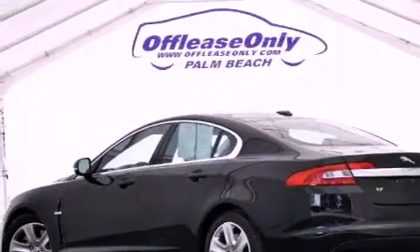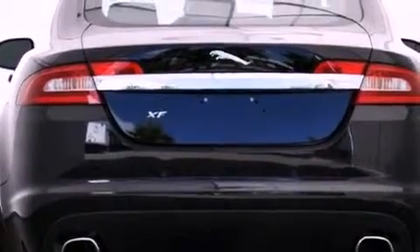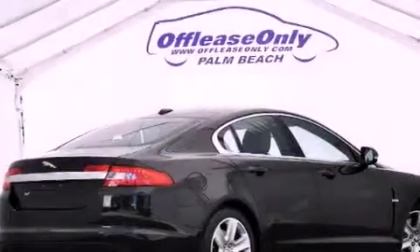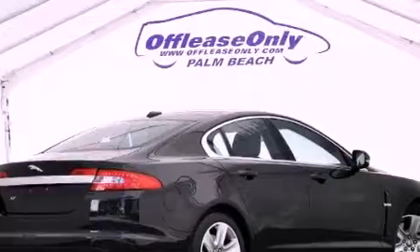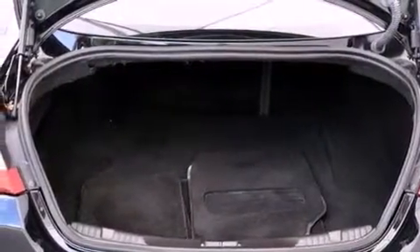Its top features include a navigation system, a moonroof, heated seats, a premium audio system, 100% commercial-free Sirius satellite radio, aluminum wheels, and a tire pressure monitoring system.